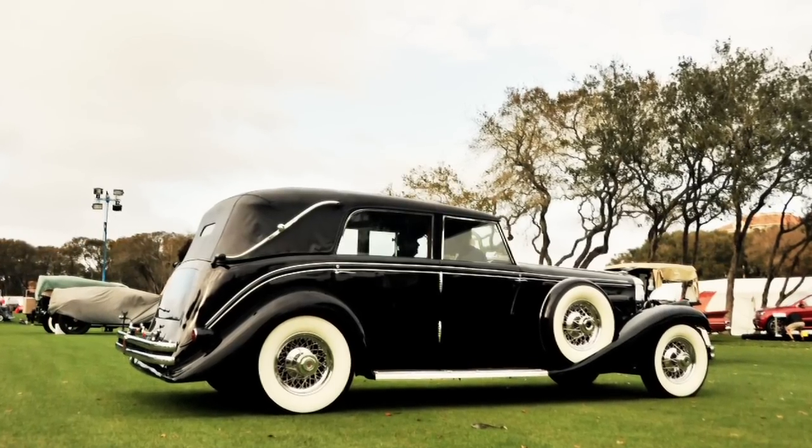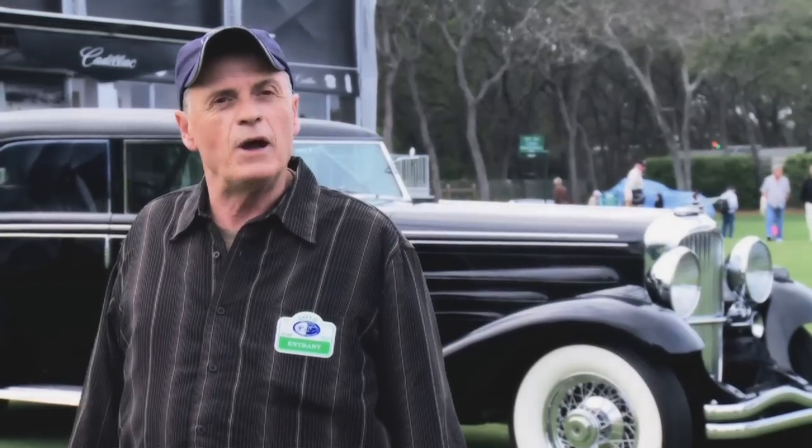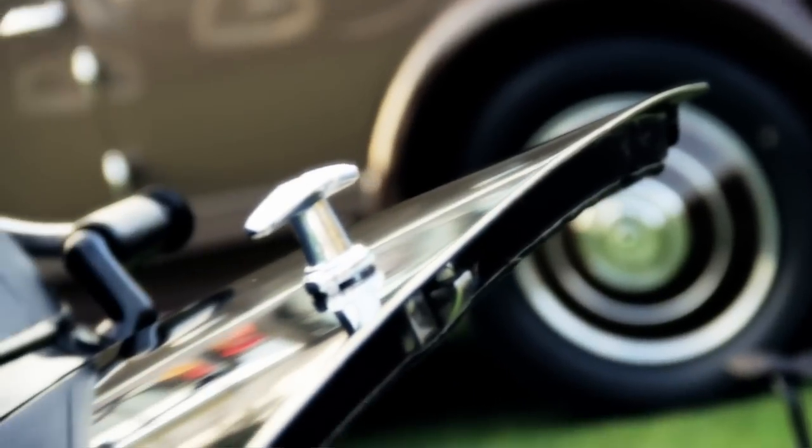This car is in original condition. It's never been painted. It is a preservation car — the way it was the day it came from the factory. As it has come to us in this condition, we intend to do the same and keep it exactly like it is.